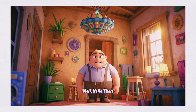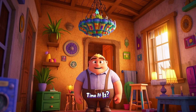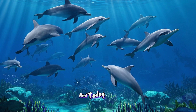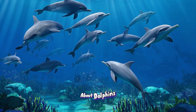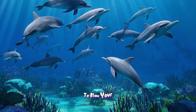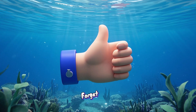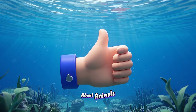Hello there. Welcome to my channel. You know what time it is — it's fact time! And today we're going to learn something super cool about dolphins. So get ready to be amazed because I'm about to blow your mind. And don't forget to give this video a thumbs up if you like learning fun facts about animals.